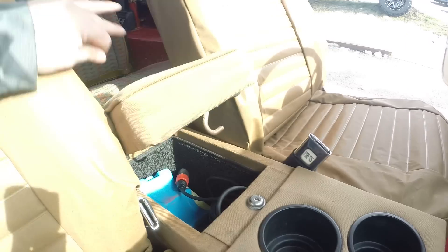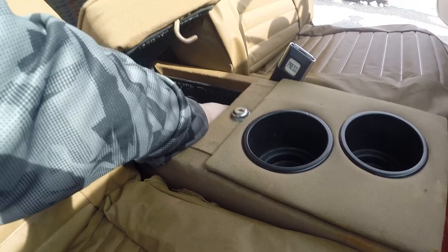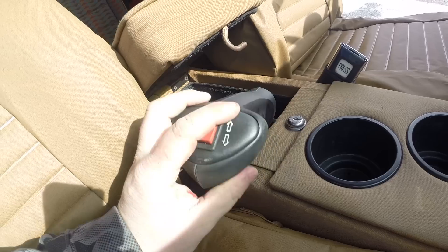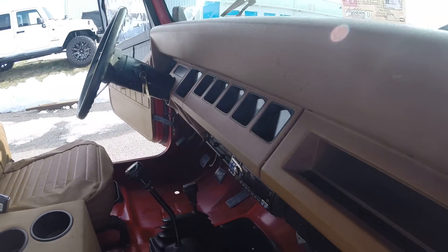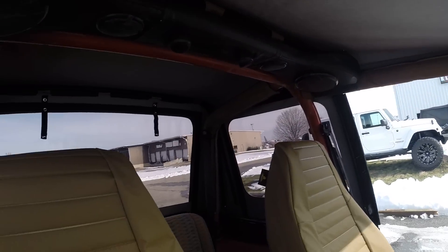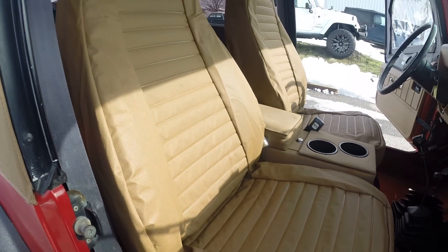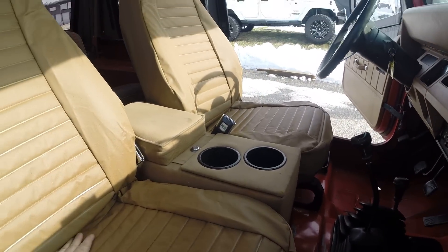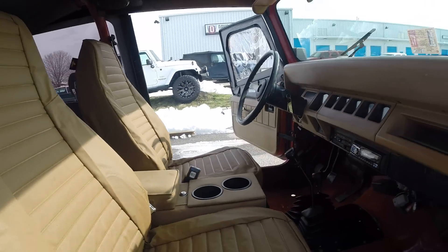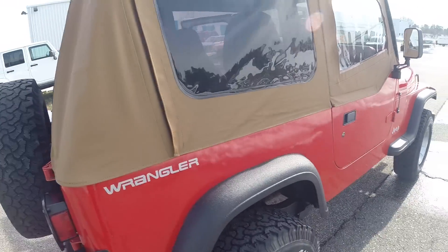You have an aftermarket center console. Here's your winch remote. Brand new soft top. The passenger seat was in perfect shape — no issues there. Just that driver's seat had typical wear. This thing's a 22-year-old vehicle, so it's not going to be perfect, but this one is right up there. It's most likely an aftermarket console, and you do have cup holders, which is nice. It does come with two keys.